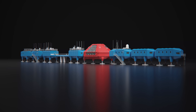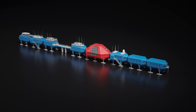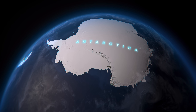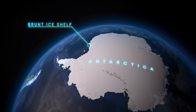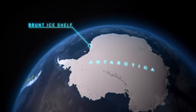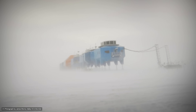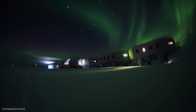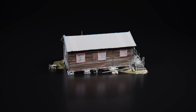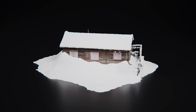But despite its unusual appearance, everything at Halley 6 has been built with good reason. The station must endure a brutal climate. It is situated on the Brunt Ice Shelf, a floating extension of ice from the Antarctic continent. Temperatures here can drop to below minus 50 degrees centigrade. Wind speeds can reach 150 miles an hour. And during the winter months, the landscape is plunged into constant darkness. Snowfall is minimal, averaging one metre per year, but the snow here does not melt. Instead, it builds up, slowly burying anything beneath it.